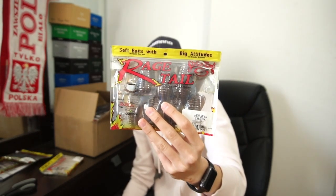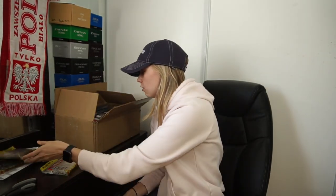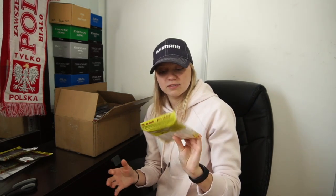I also got some Rage Bugs in Chameleon. I've done pretty good on black and blue so I wanted to try this color — it looks really really good. It's like a plum on top and a watermelon on the bottom. I'm going to give that a go.